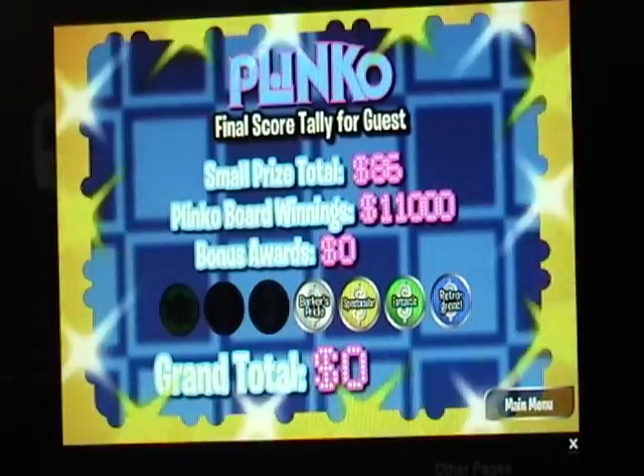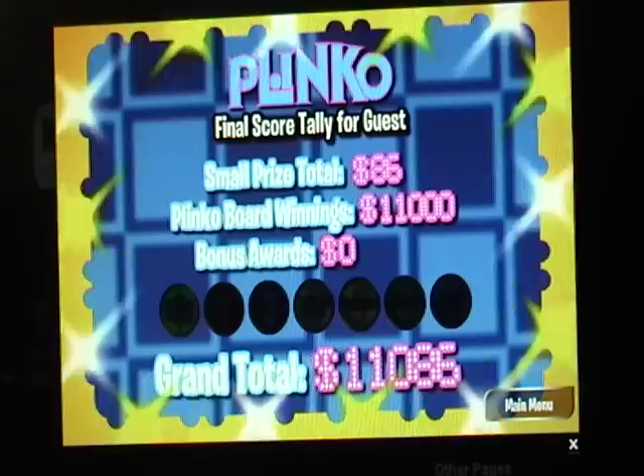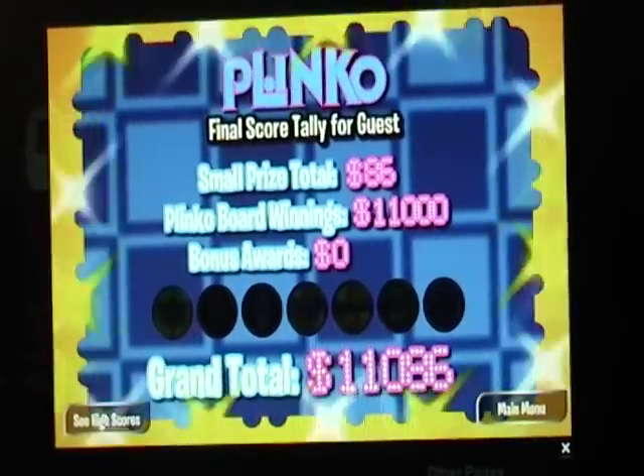Plus $86 you won earlier, CBI249, you're leaving here with $11,086. Thanks, guys, for watching. The brand new Plinko, I'm Zachman18. As always, don't forget to get your pets spayed or neutered. We'll see you tomorrow. Bye-bye.